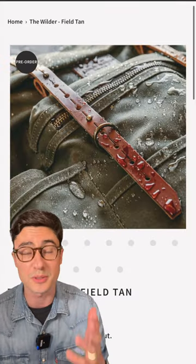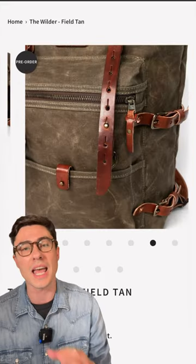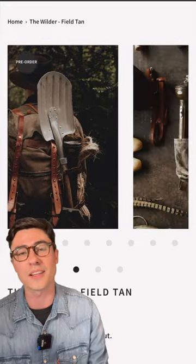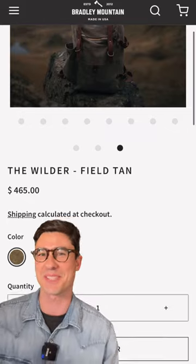This first one is the Wilder from a company called Bradley Mountain. This is going to cost you a pretty penny, but it is 20 ounce wax canvas and 9 ounce bridal leather. So it's really nice. It's going to last a long time, but it's about $465.